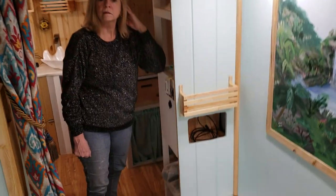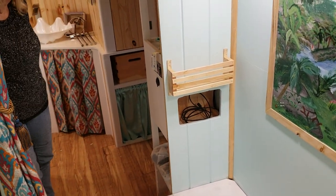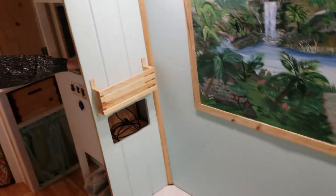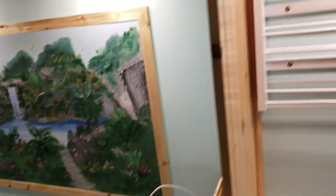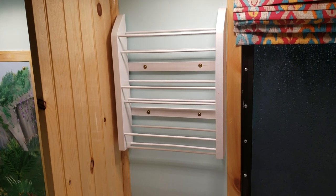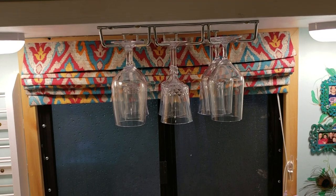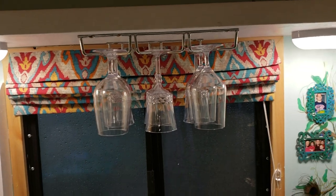Those wooden crates — I went ahead and got another one and cut them in half so we could have a little cubby hole on each side to put our phones, tablets, and things like that in. That's mine right there and this is Deb's on her side of the bed. And here's Deb's spice rack — we got that mounted just the other day. And here's the wine glass rack that we hung just above the bar. The glasses are acrylic, not glass.